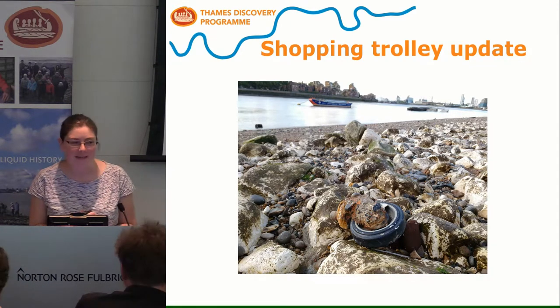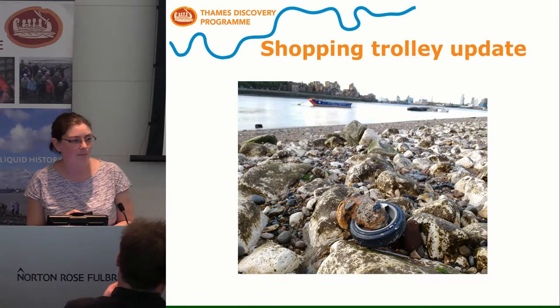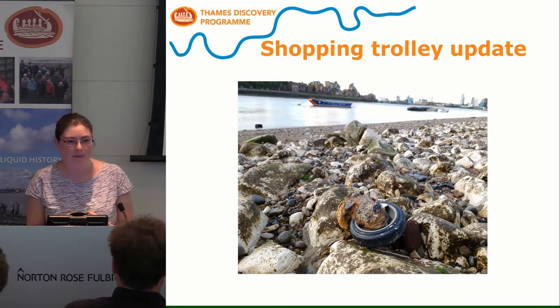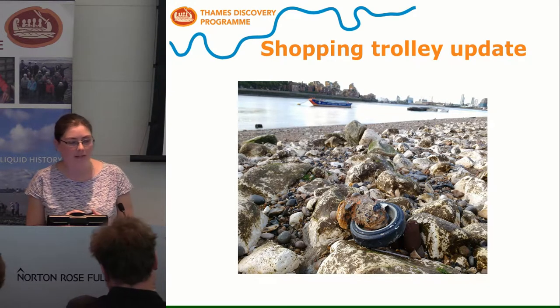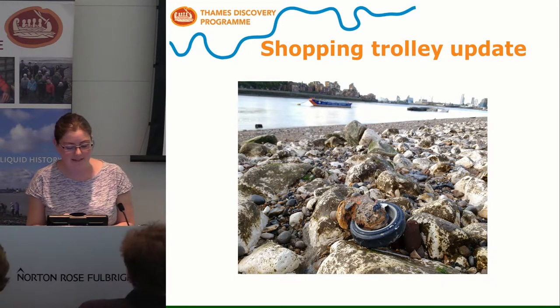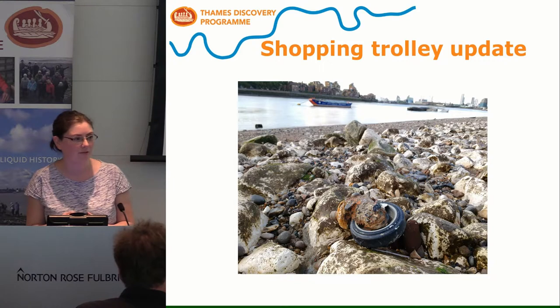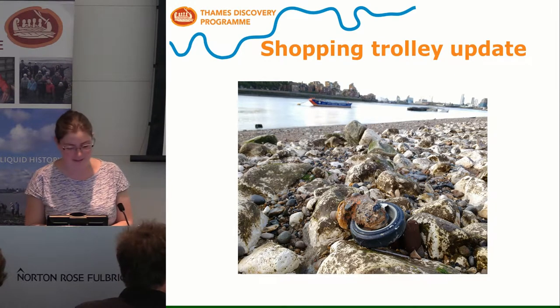Just a little update for those following the progress of the shopping trolley at Greenwich — there is a blog about this on the TDP web page. There's a shopping trolley buried in the foreshore looking almost contemporary with the Tudor jetty, but I suspect it was left behind by a mudlarker in the 1980s or 1990s. Over the last ten years we've been watching it erode, and it has now pretty much disintegrated — just one sad wheel sitting by itself on the foreshore.